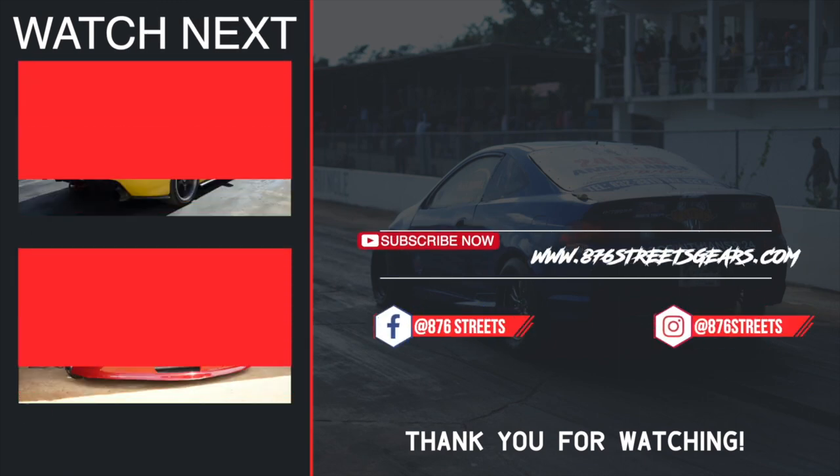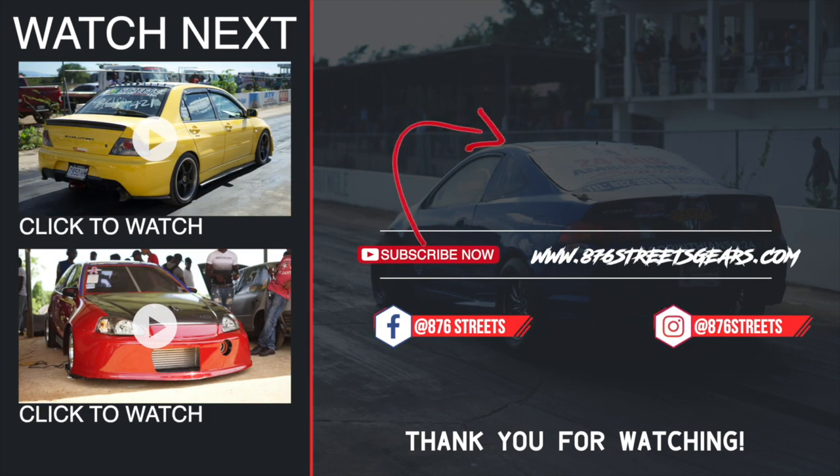Thank you for watching another video production of 876 Streets. Subscribing to our channel definitely means a lot to us. Thanks for your continuous support.